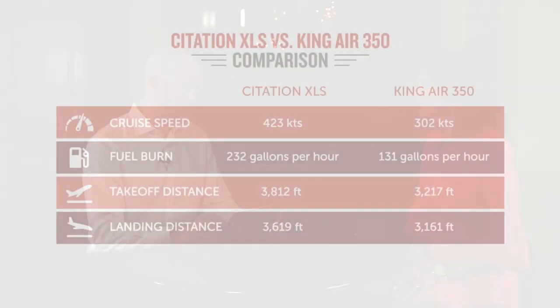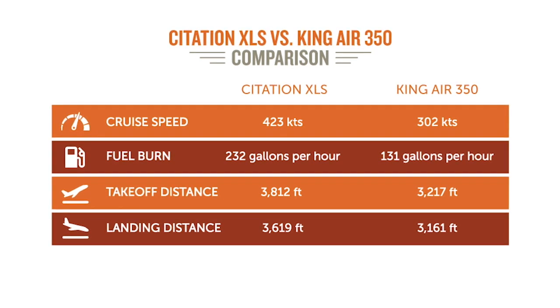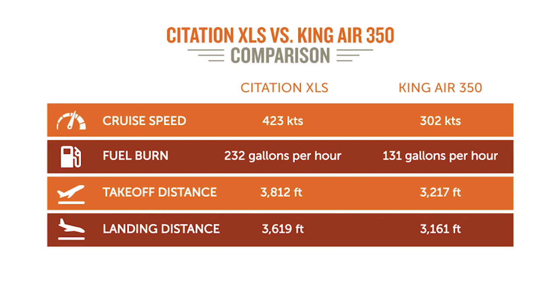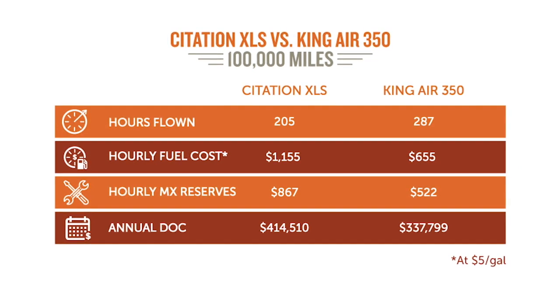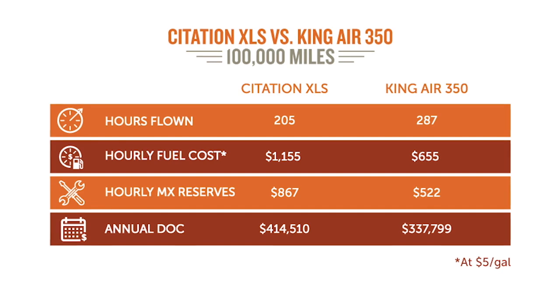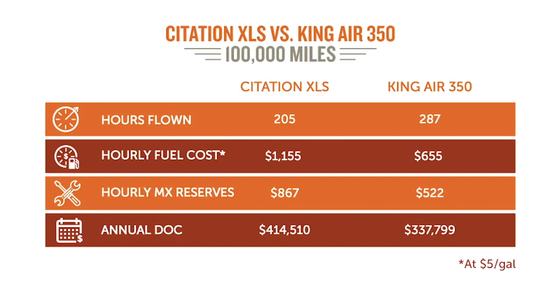The XLS burns 230 gallons an hour of fuel, while the King Air 350 burns 131 — so 230 versus 130. For maintenance reserve, the XLS is about $860 per hour and the King Air 350 is $520 per hour. Keep in mind that you are flying more hours in the King Air though.